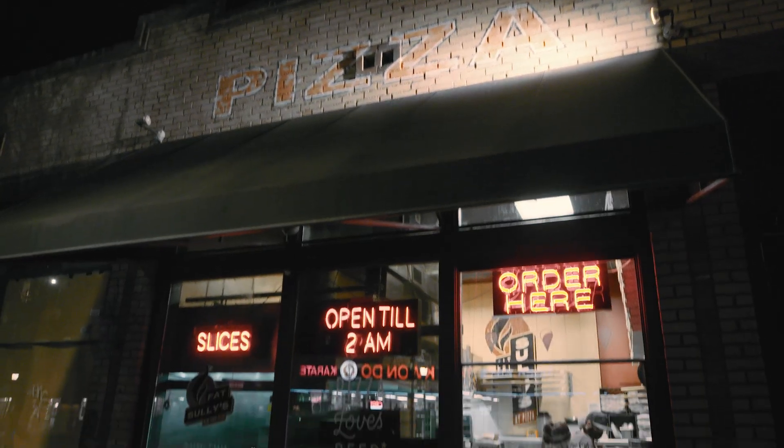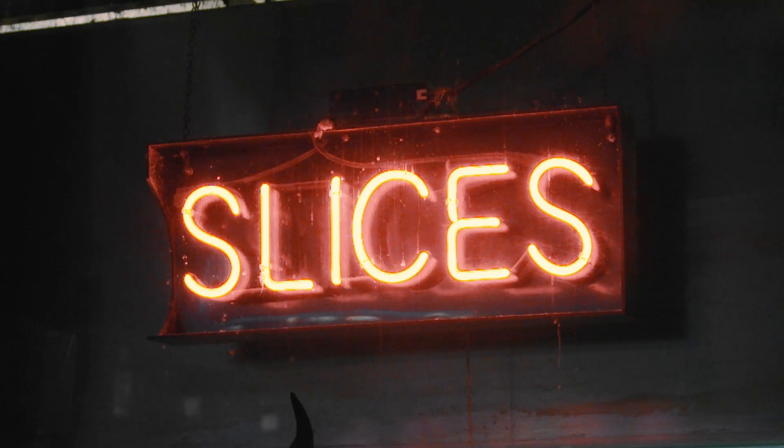What's up, Dew Nation? I'm Andy here in Denver, Colorado at Fat Sully's Pizza, and I'm ready for some pizza. I'm not just talking any pizza — it's extreme pizza on this episode of Mountain Dew's Quest for Extreme.